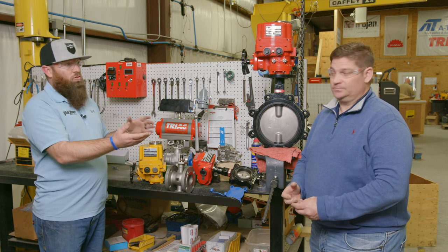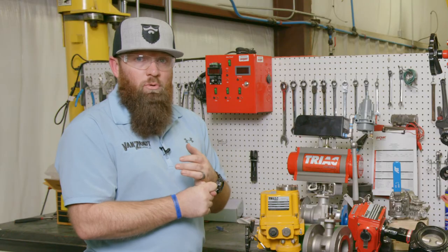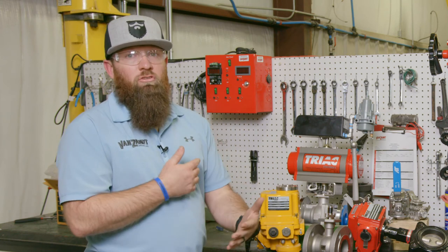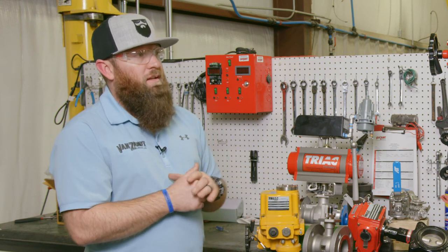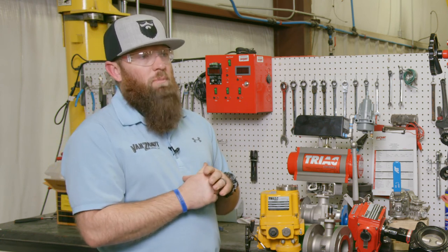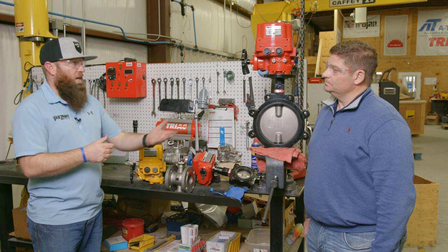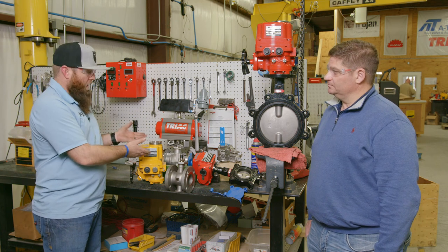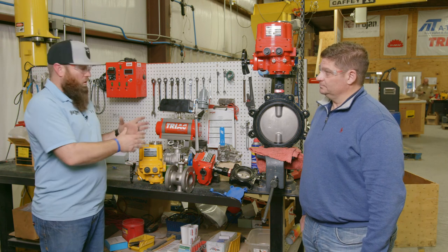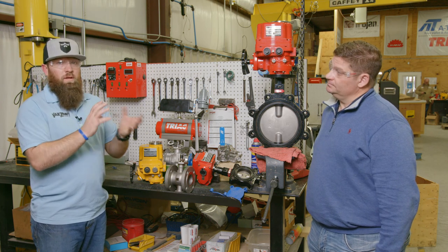Another thing Van Zant Controls does is keep modulating boards and control boards in stock so we can do fast response on swapping boards in the field. We've done training with AT Controls to ensure all our technicians are trained and have the aptitude to make modifications and changes to actuators in the field. So if we have an open/close actuator in stock, because of the training from AT Controls, we can easily put a modulating board in there. These actuators come open/close or modulating, and we can make the change.